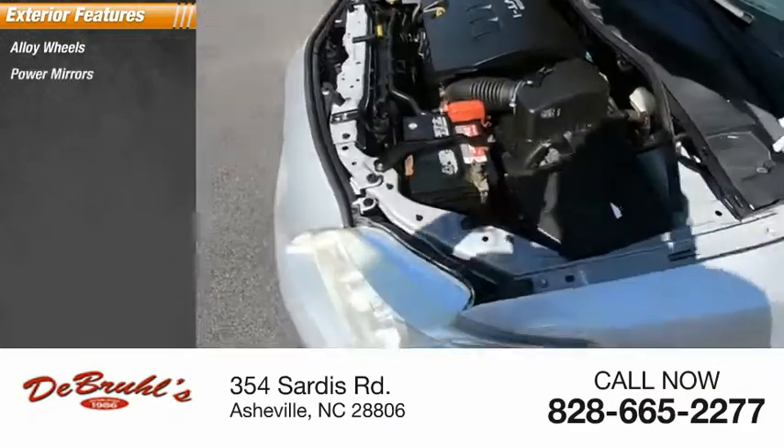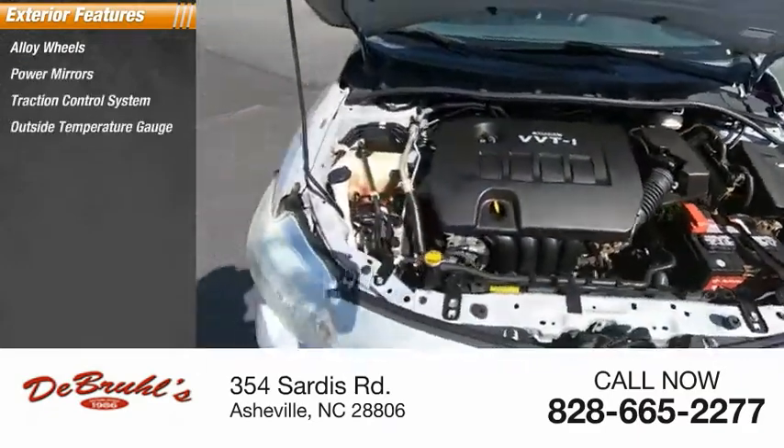Alloy wheels, power mirrors, traction control system, outside temperature gauge.